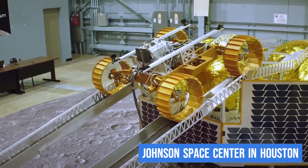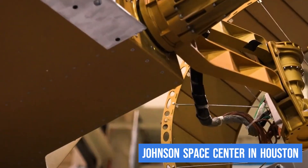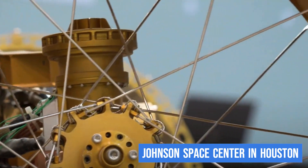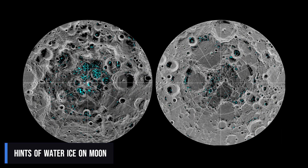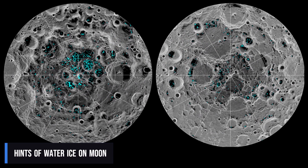NASA is pretty excited about this because VIPER's mission is super important. It is going to help figure out just how much water ice is hanging around near the moon's south pole in those areas that are always in shadow. They have seen hints of it in satellite images, but they need to send VIPER to check it out up close.